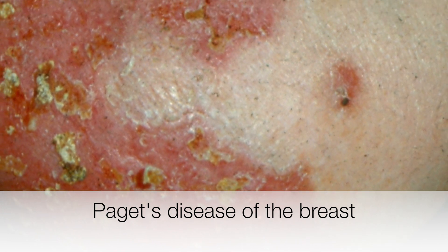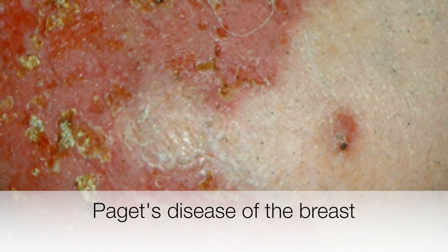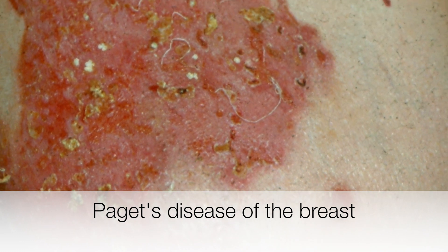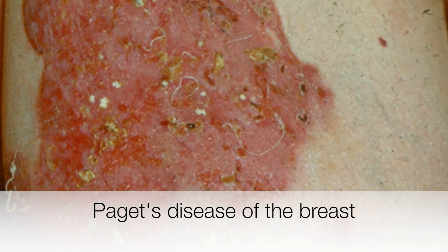This is a good example of advanced Paget's disease of the breast. There is an erythematous scaly area extending from the nipple into the surrounding areola and also into the surrounding skin.